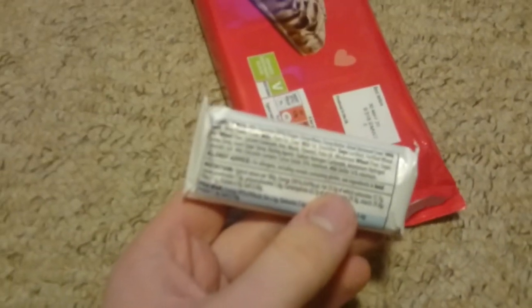I've already eaten one of these, but if you open it up and take one out — look at that. They don't do individual packaging.